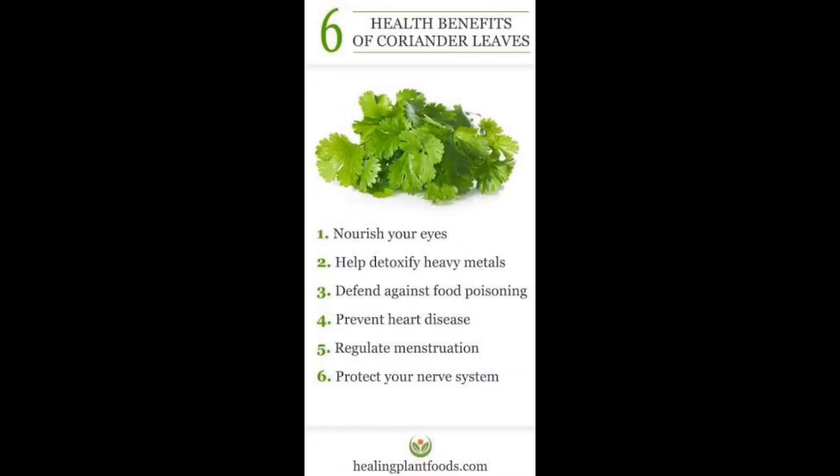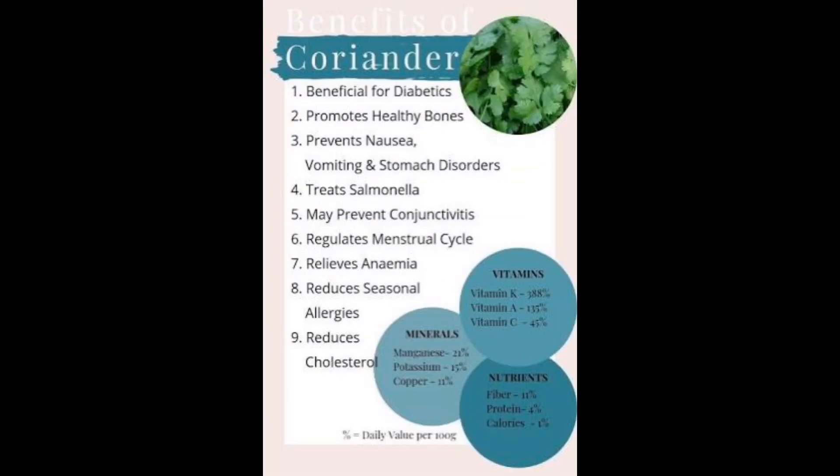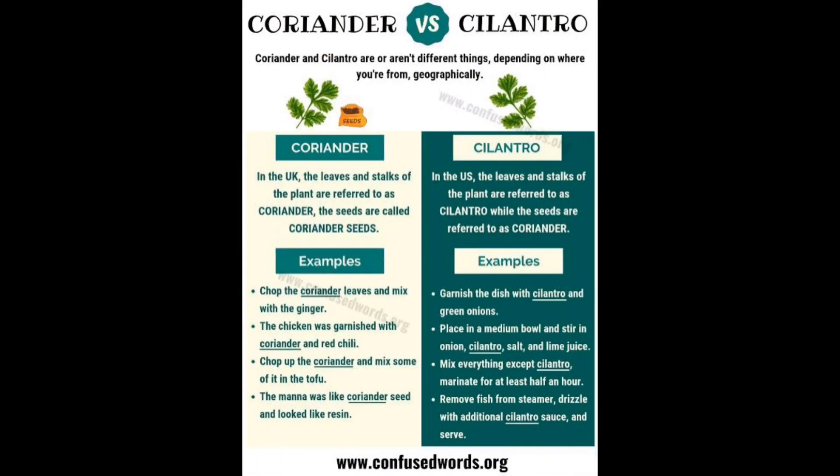Coriander is ample in nutrients and abundant in health benefits. It is high in potassium, copper, phosphorus, and vitamins C and K as well.